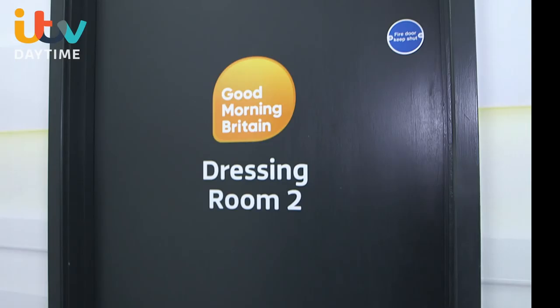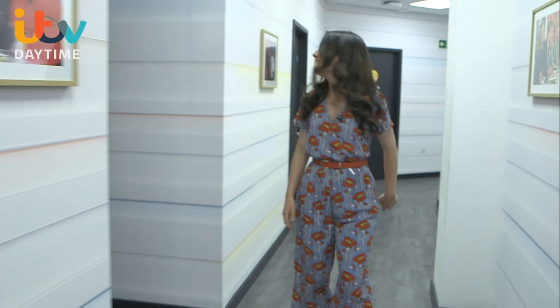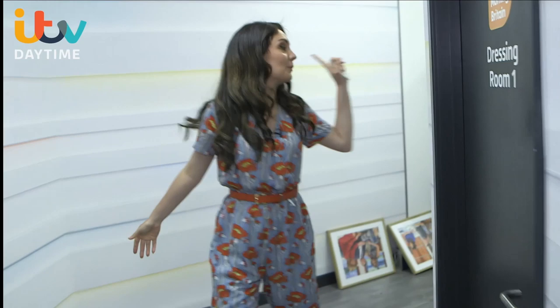And opposite me is Richard Arnold — I love being opposite. I'm going to hide the evidence. The other presenters' dressing rooms are down here. Piers — nah, I'll leave him. This one is Kate. I can't even get in there because there's so much mess. Of course, there's Susannah's and there's Charlotte's.